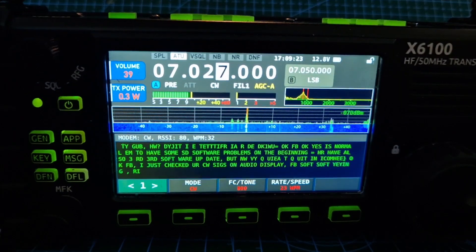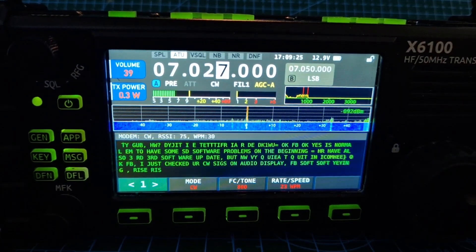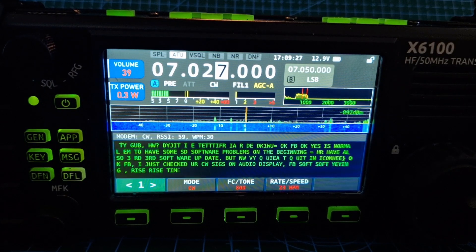Watch the rest of the video. Yeah, quite an interesting chat going on here. Problems at the beginning, but HR have all squelch 3 software up to date.